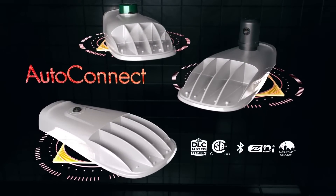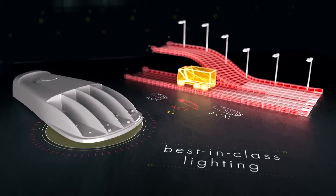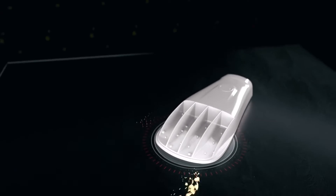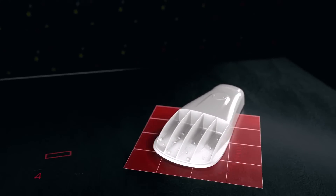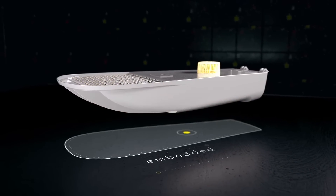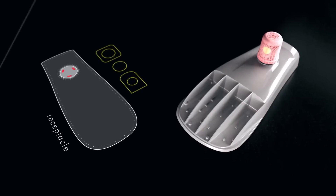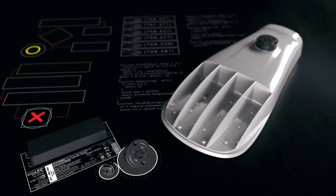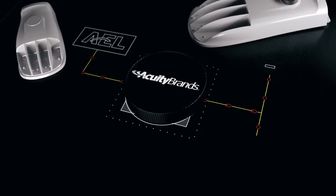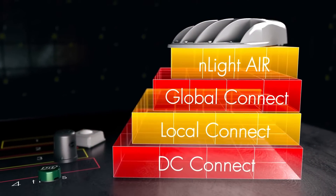Introducing the next generation of roadway lighting: the AutoConnect from AEL. The AutoConnect family combines best-in-class roadway lighting performance with a simplified next-generation controls platform. Engineered for simplicity and flexibility, the AutoConnect offers four tiers of controls packages to fit a variety of customer needs. These four tiers are built around a combination of options ranging from embedded controls to plug-in receptacle controls, leveraging the vertical integration of Acuity brands and its AEL, EldoLED, DTL, and Enlight brands.